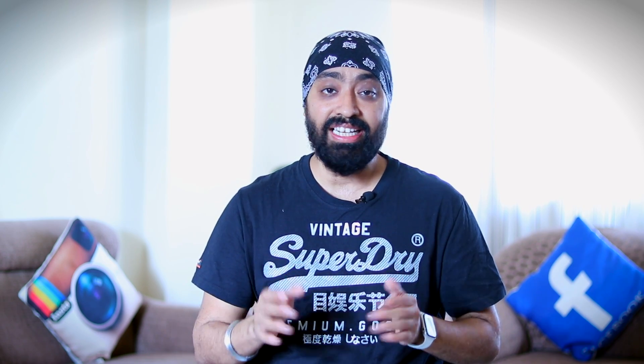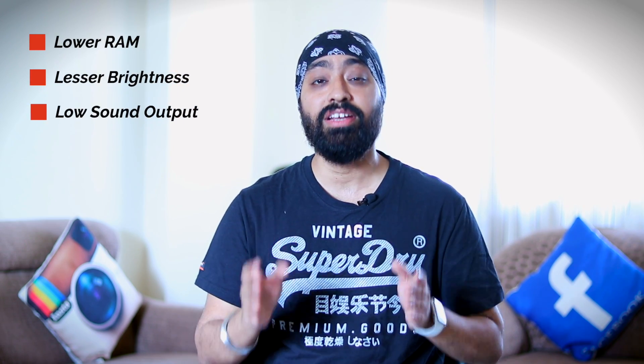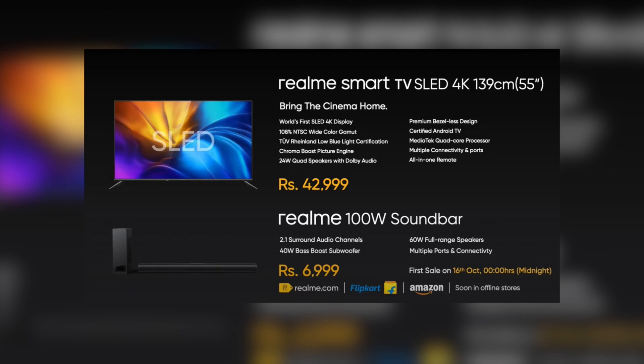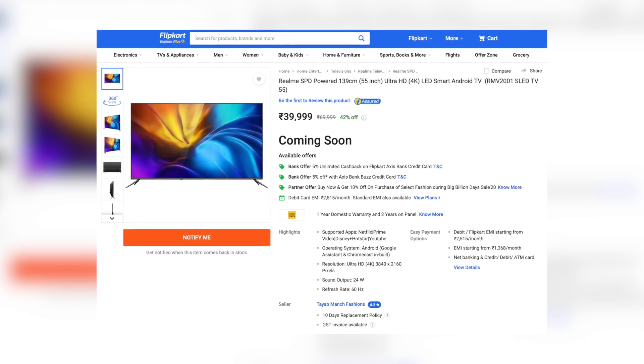There are a lot of things that don't work in my opinion for the Realme TV. SLED is probably the only saving grace, but we haven't tested it yet. Lower RAM, lesser brightness, and poor sound output are big reasons to think twice. The Nokia TV is even cheaper at 39,999. The Realme TV was announced for 42,999 but the price on Flipkart is also 39,999. Nokia's biggest drawback is single-band Wi-Fi — but rest, it has much more to offer in specs compared to the Realme TV.